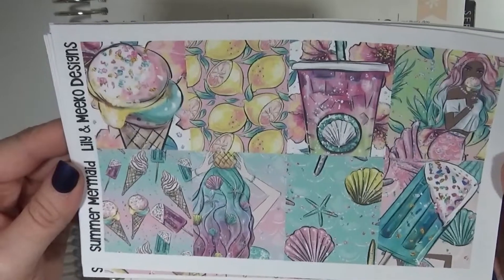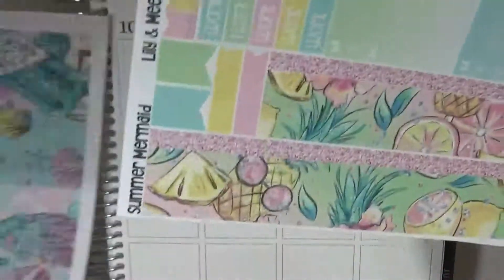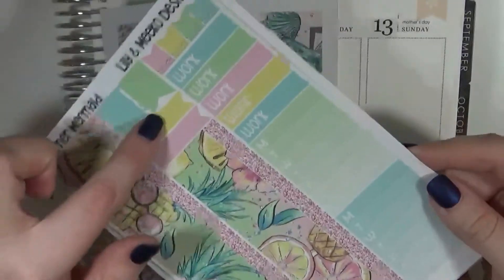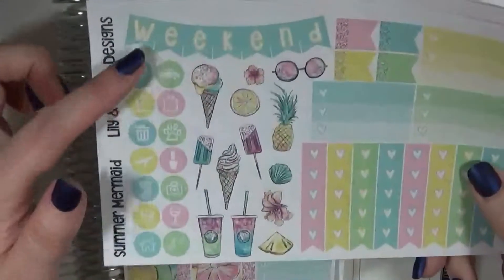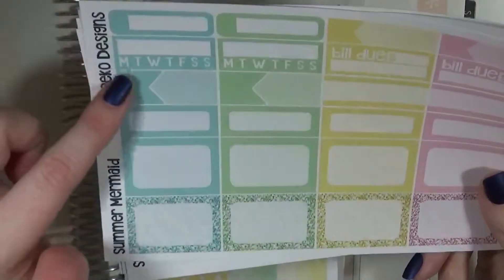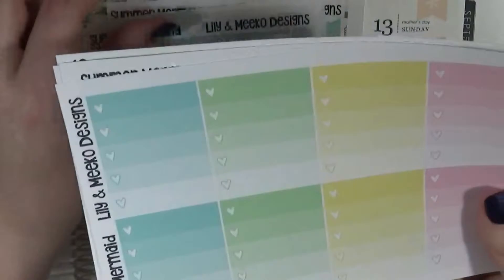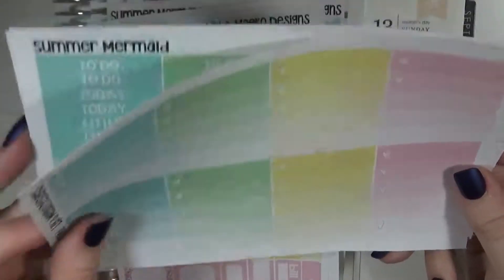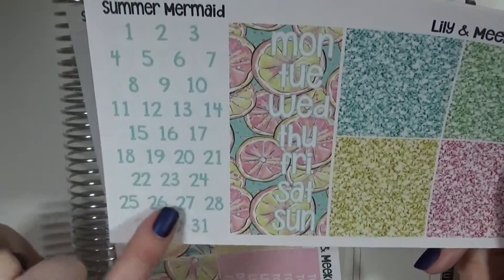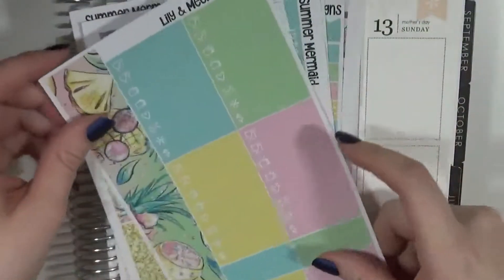I decided to pick up this summer kit. I think this one is called Summer Mermaid and these are the full boxes. At the bottom there's some washi, some work labels, some sidebar trackers, and some page flags. This one is a functional sheet with some icons, some deco, a heart checklist, box heartless, and a weekend banner. This next one has quarter boxes, appointment labels, bill dues, more quarter boxes, and then half boxes. There are also full heart checklists, headers and washi strips, date covers, glitter headers, and date dots. And then here is some more washi on the side and some plain colored washi. Definitely a sizable kit.